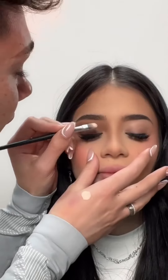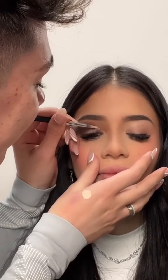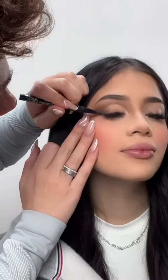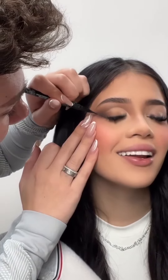And now I'll cut the crease. Don't move, please. One second. Fernanda, do you need your delineado? I need my eyeliner. Eyeliner!